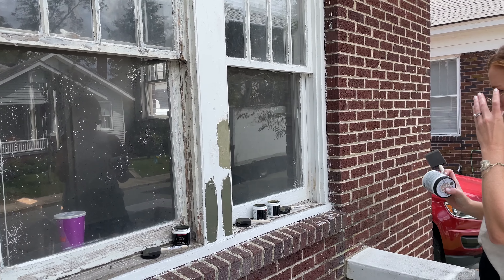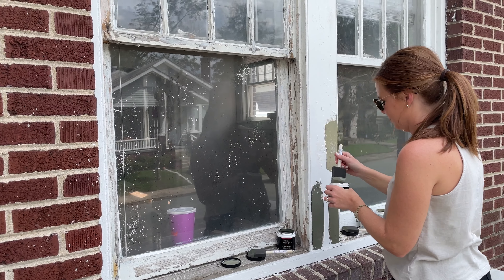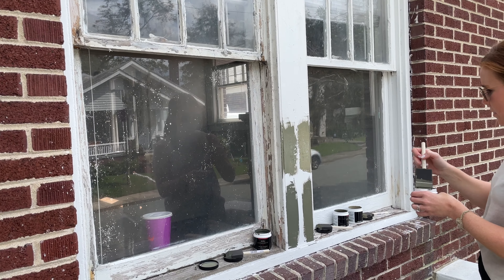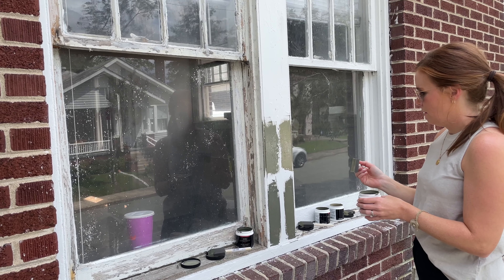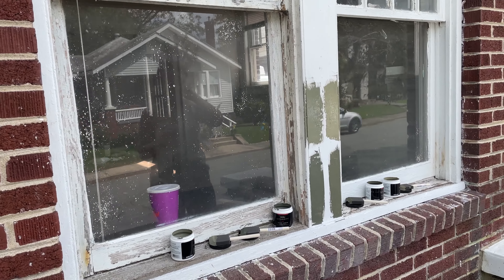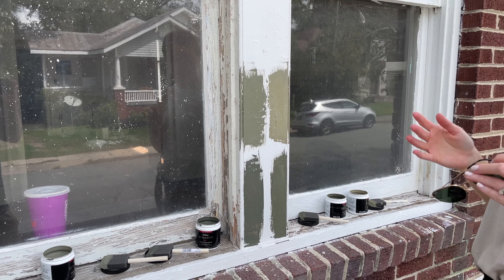The last one is Eclipse. I kind of like Eclipse. The other one is Messenger Bag — I like Messenger Bag. We have to wait until they dry to see. These are definitely too dark. It might be Messenger Bag — or Eclipse — we'll have to wait and see.